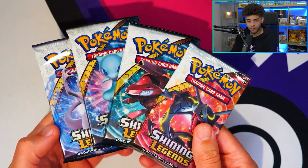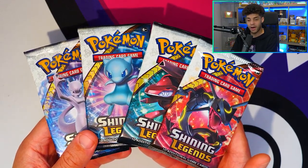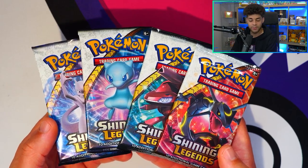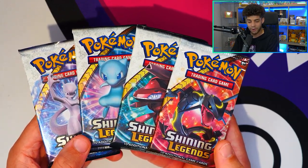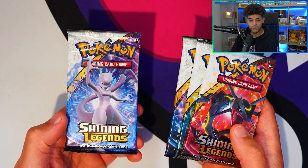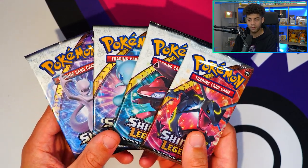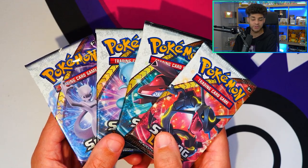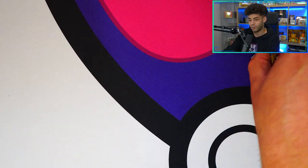Second to last is Shining Legends — an incredible holiday set that came out in 2017, kind of the holiday set before Hidden Fates. It features Shining Pokemon, going back to that concept from an earlier era. We have the Shining Rayquaza, Shining Genesect, Shining Mew, and there's also a test tube Mewtwo card which is really cool and goes for quite a bit. People really love this set and these packs are getting quite expensive, going up in price even though it only came out in 2017. Really cool to get the Shining Pokemon in this set.